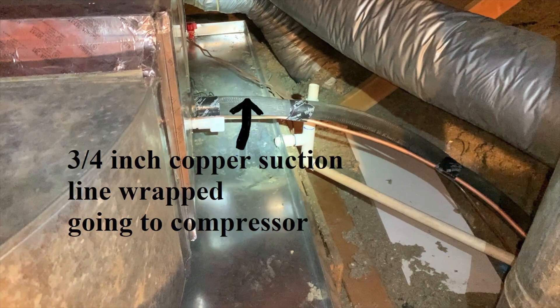They changed the old 5/8 inch copper tubing to a 3/4 inch copper tubing suction line, wrapped it, and it goes down to the compressor condenser. It changes the refrigerant into a liquid and sends it back up that quarter inch line into the air handler and evaporator coils, cools all the air down inside, and sends it throughout the house. It's just a continuous cycle that keeps happening over and over again.